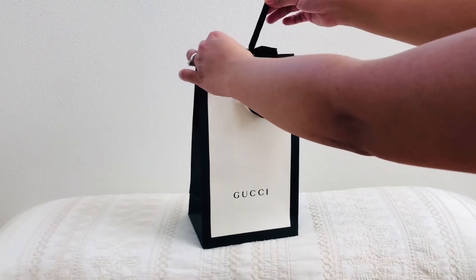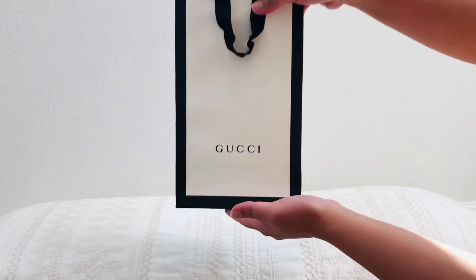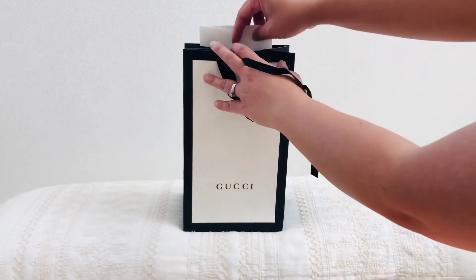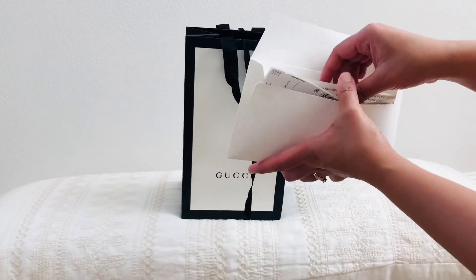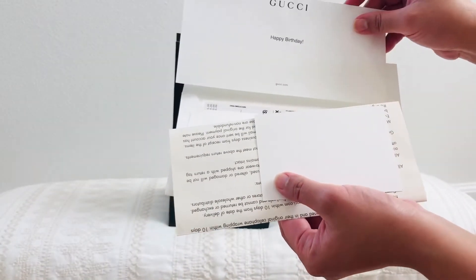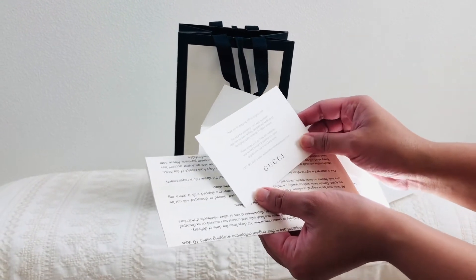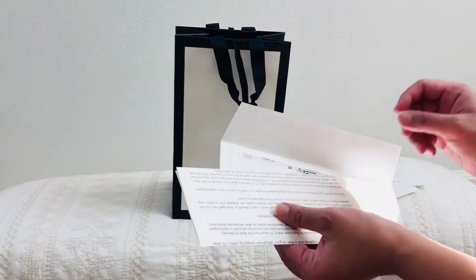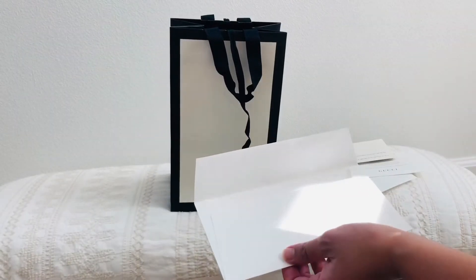I'm officially opening it now — obviously it's from Gucci, right there. So this is the return stickers, the receipt, and it says 'Happy Birthday' from gucci.com. And then this is the thank you card: 'Thank you for shopping with us,' it says Gucci, 'we hope that you enjoy your Gucci purchase.' And this one is the online return policy.